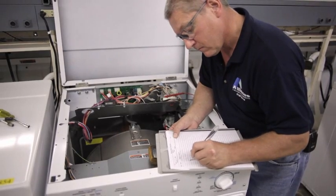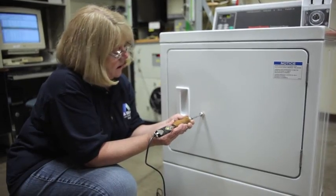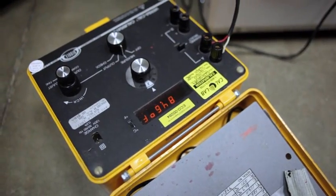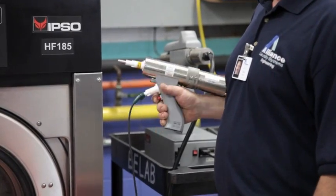We spend a lot of time understanding the market, understanding what our customers go through. When our customers experience a lightning strike, we do lightning strikes here. When our customers experience abusive environments, brownout conditions, we need to design the product to survive those markets.